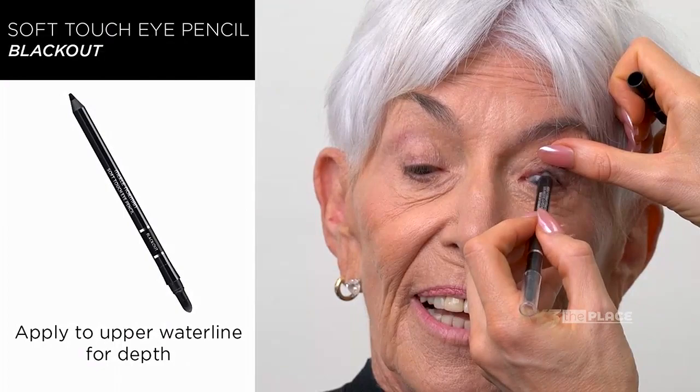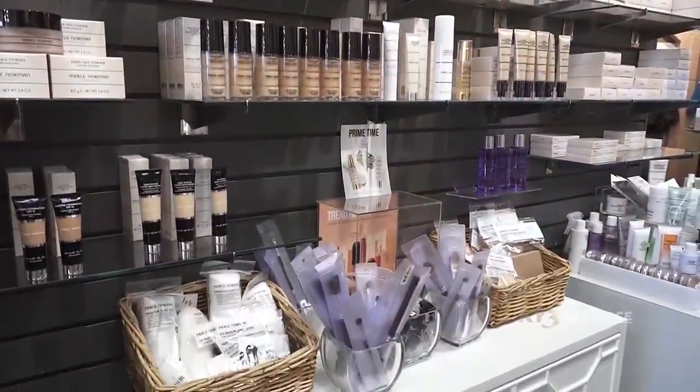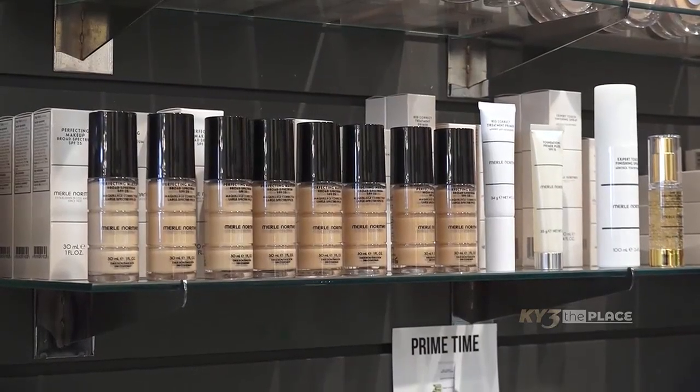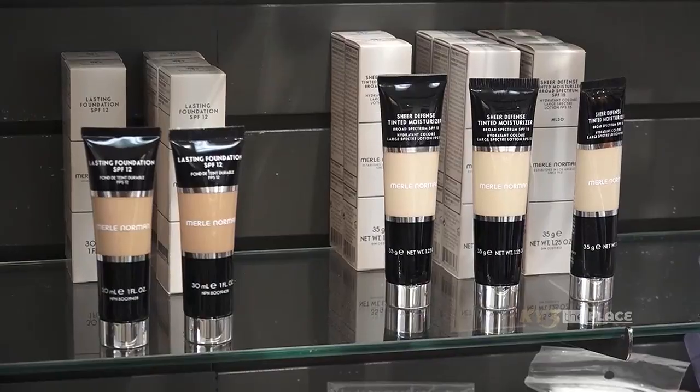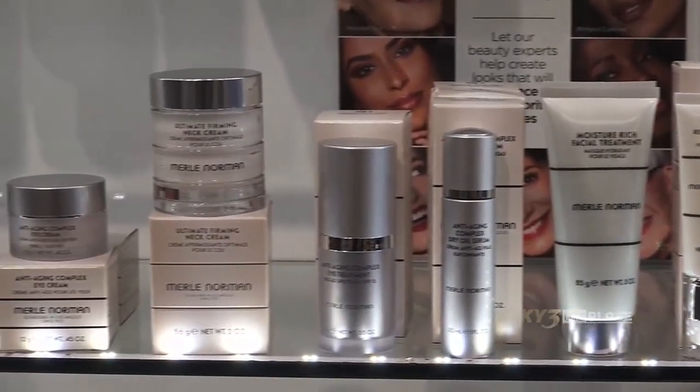You've got a lot of makeup here to choose from — when somebody comes in looking for something, what can they expect? We're going to custom design it for you. We're going to look at your skin, ask you a lot of questions about how your skin reacts to things, to be sure we get you in the right formula and the right foundation.